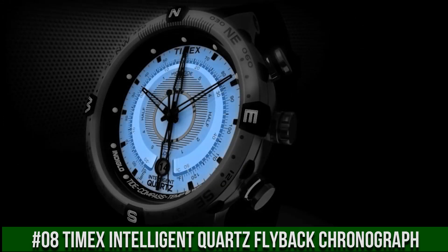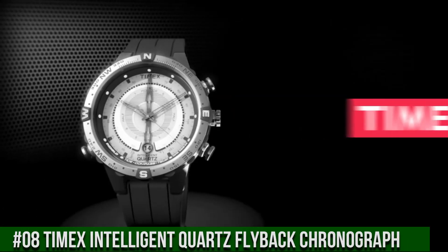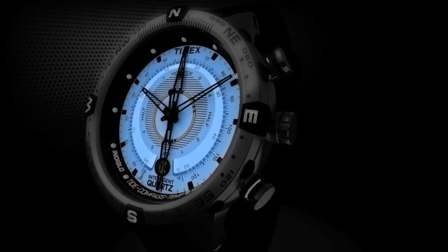Dial color: beige. Bezel material: stainless steel. Bezel function: compass. Calendar: date. Special features: compass. Item weight: 3.2 ounces. Movement: quartz. Water resistance depth: 100 meters.